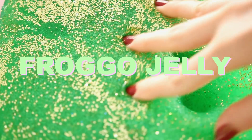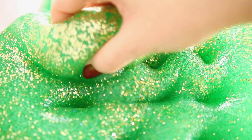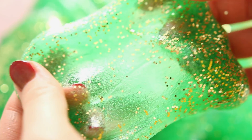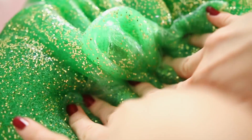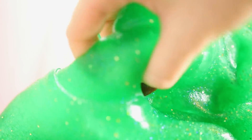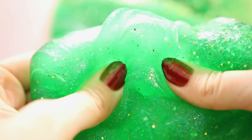Next we have Froggo Jelly. In the polls most of you got the name wrong — most thought it was something like sea dragon jelly. My sister and I always have this running joke where we add 'o' to the end of anything — doggo, catdo, froggo — and I thought it was really cute. Jelly slimes are back, ladies and gentlemen! I finally have clear glue so you're going to see a lot more jelly slimes.